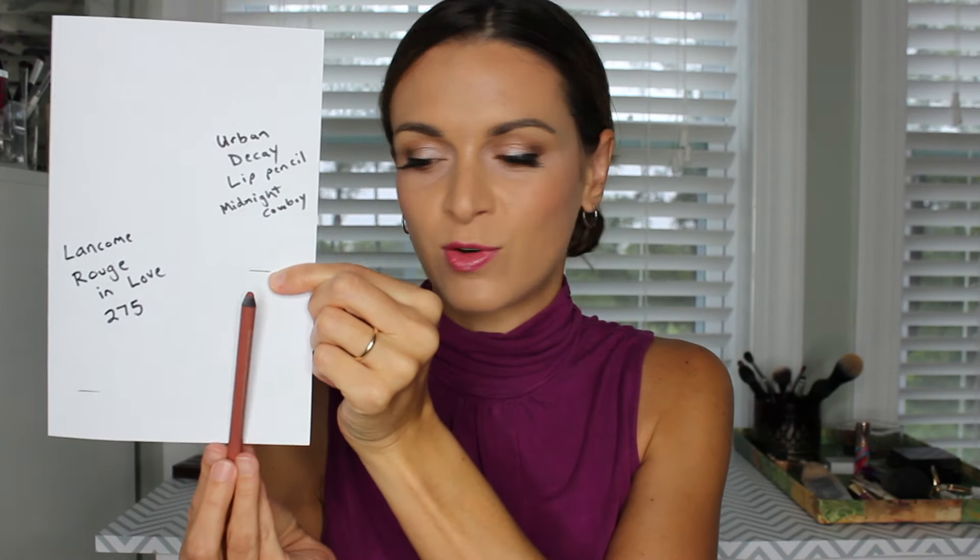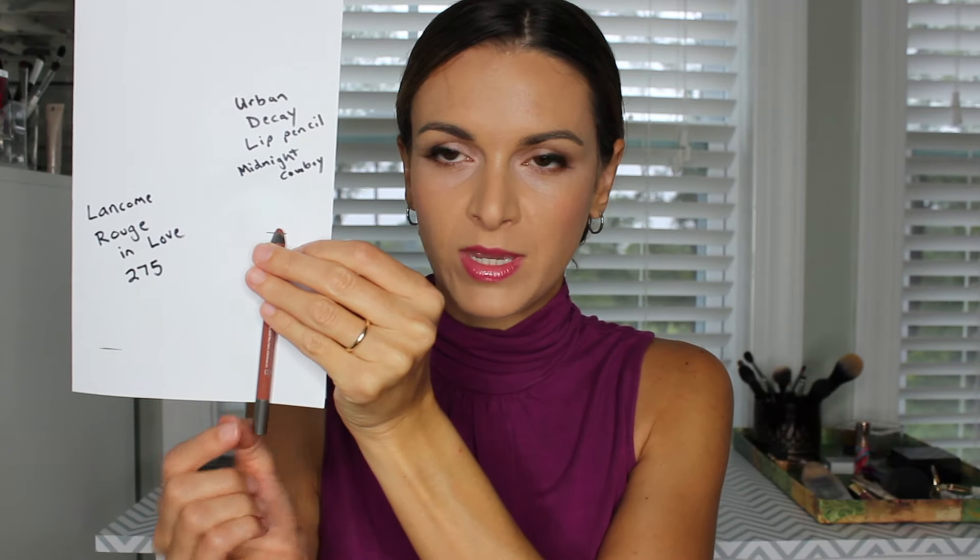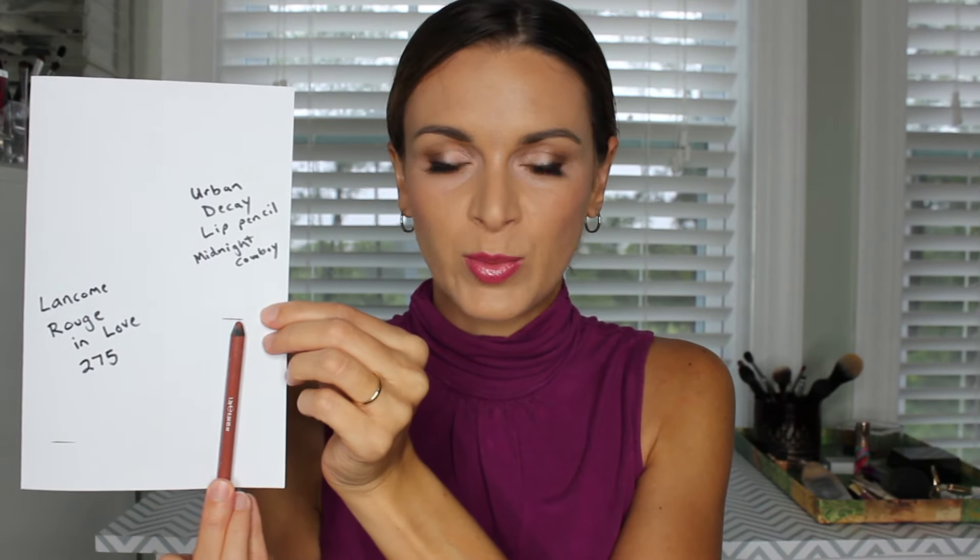It's the Urban Decay 24-7 Glide-On Lip Pencil in Midnight Cowboy and I really like this lip liner. This is where it's matching up for progress sake. I like to not include the little bottom part because I won't be able to sharpen it past that point. So that's where I am right now. I'll go over it with a Sharpie so you can see a little bit better where I am for the intro. But I enjoy this a lot — I'll show you a swatch.